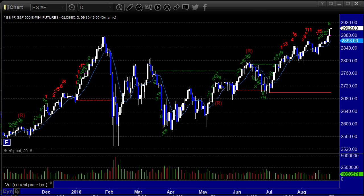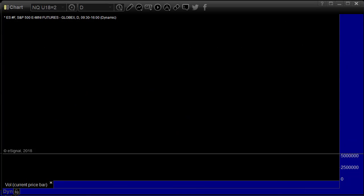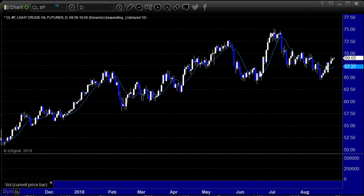We've broken out of a nice cup formation, but whether that's meaningful or not, once September hits next week, probably not. Let's go through the major indices on the intraday action.